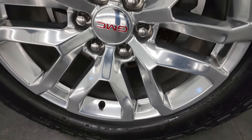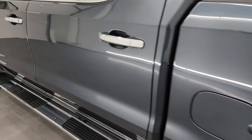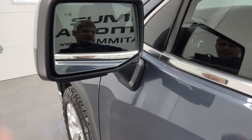Coming around to the back, the rear wheel is in nice shape as well. Down the rest of the side of the truck, absolutely perfect — no dents or dings. It does have blind spot monitoring and heated mirrors.